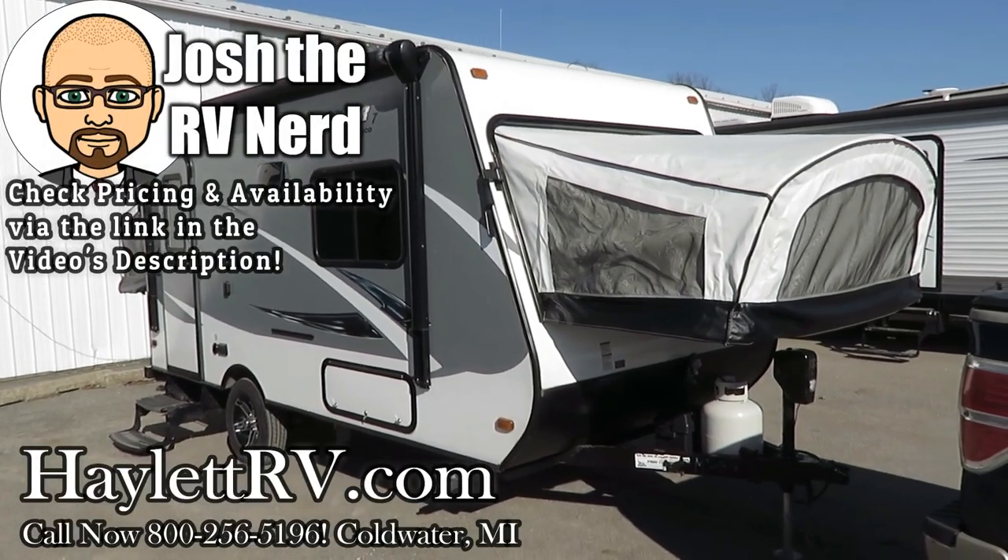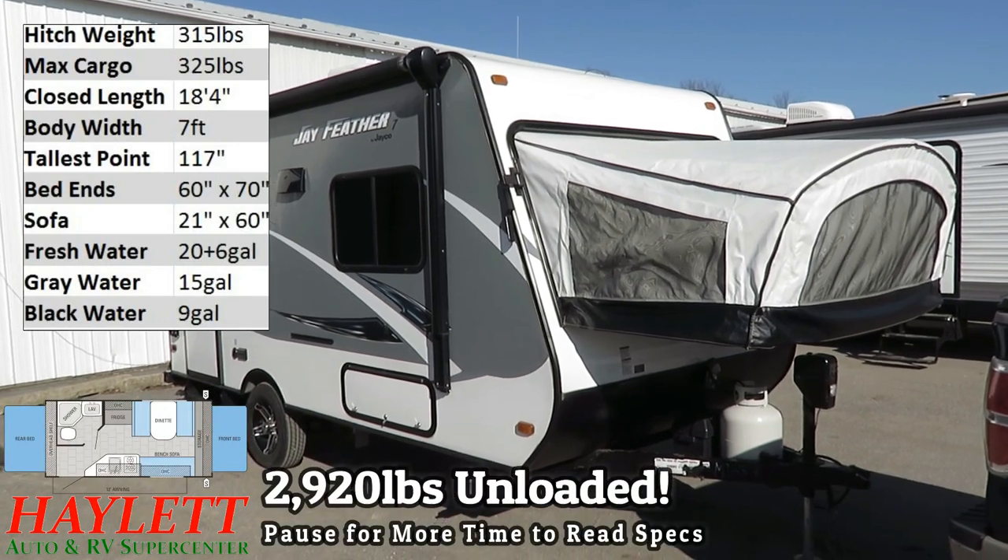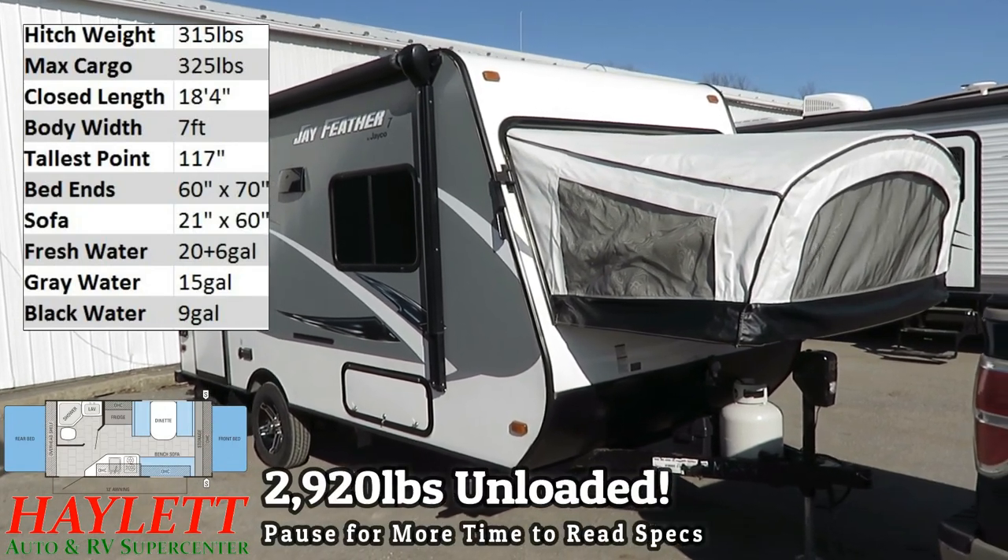Weighing a feathery 2,920 pounds, the appropriately named Jay Feather by Jayco, coming in on trade here at Halod RV of Coldwater, Michigan.